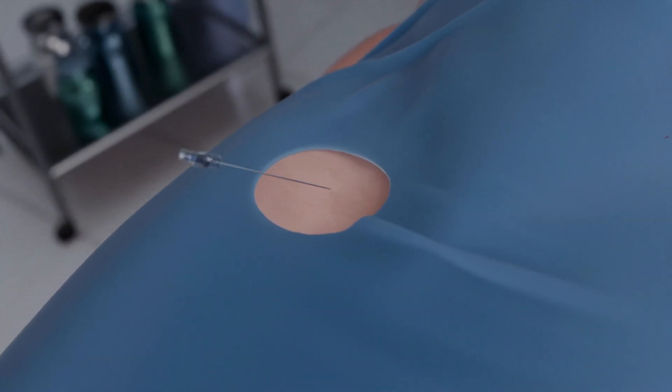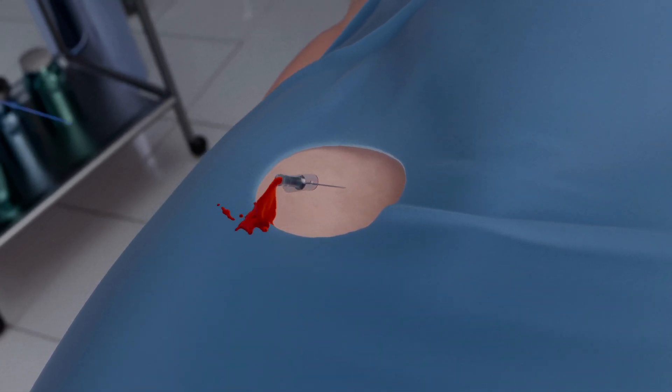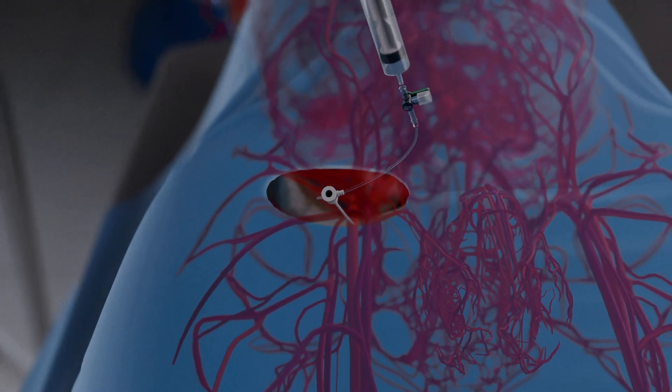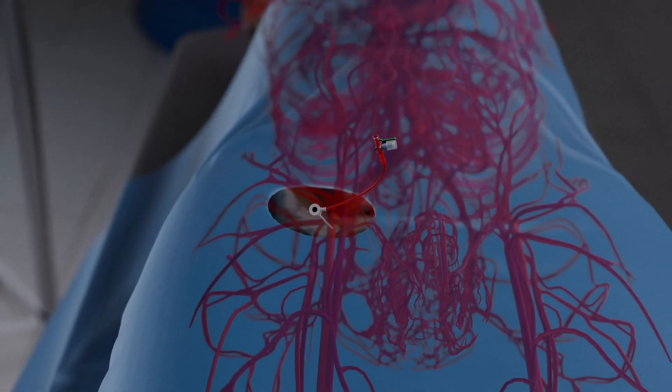Next, another introducer is placed in the femoral artery, just below the inguinal ligament. A catheter is guided through the iliac vessels and the aorta, right up to the base of the aorta, where the aortic valve is.